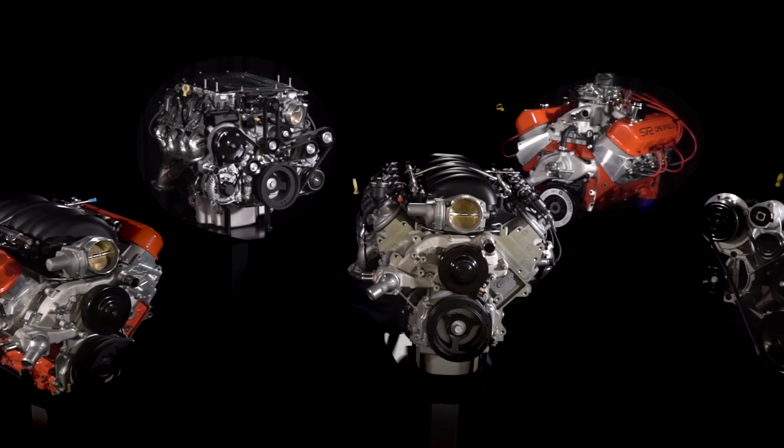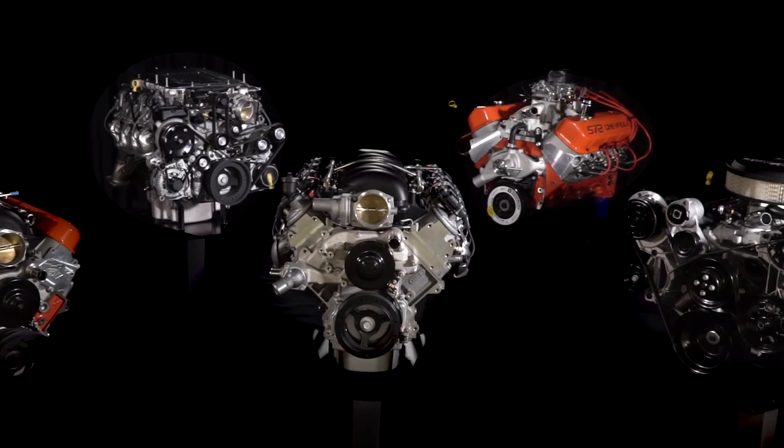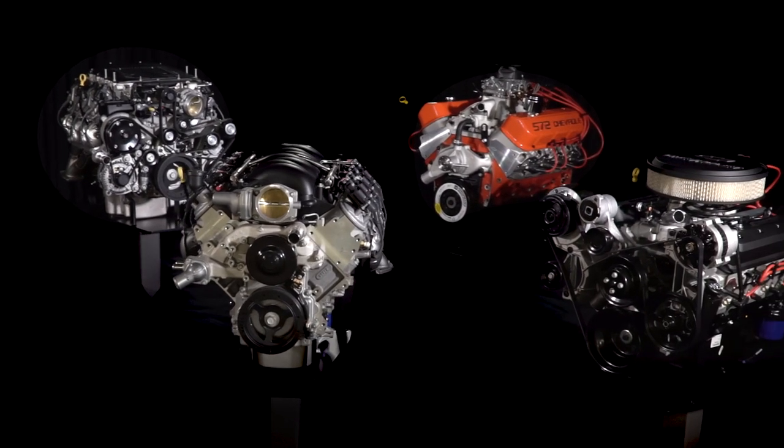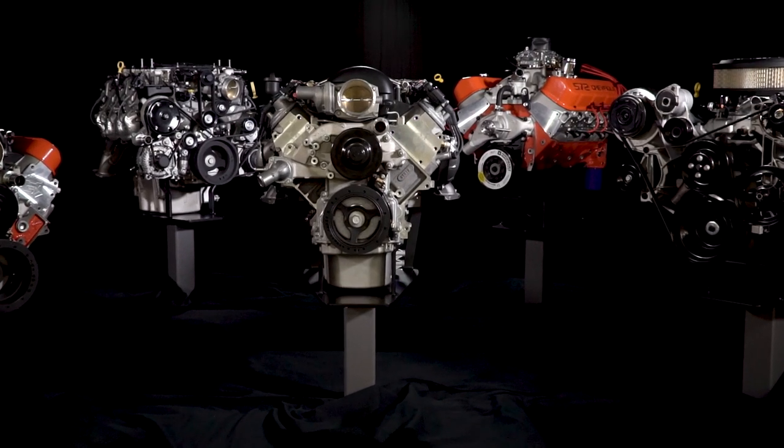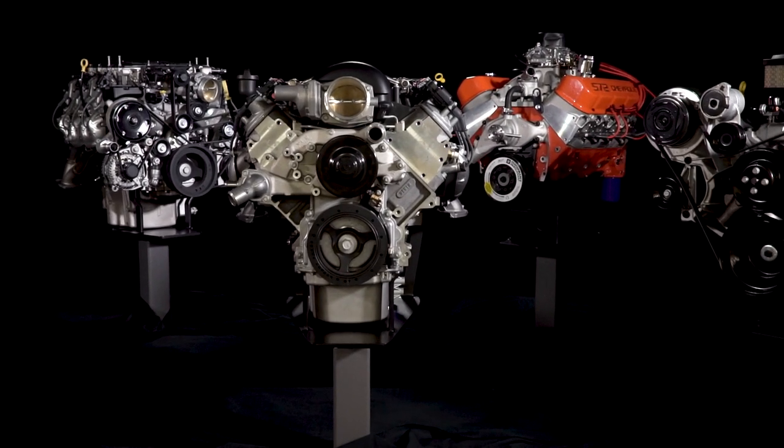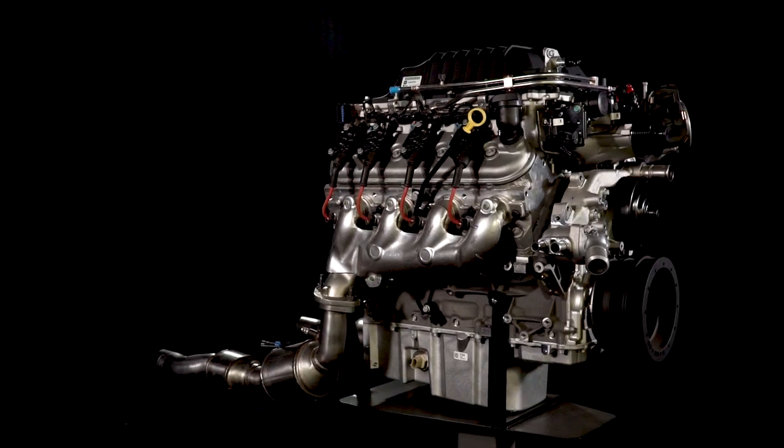We have channeled the technology and experience from racing on road courses, ovals, and drag strips into high-performance crate engines with engineering no other aftermarket manufacturer can match. After all, who knows Chevrolet better than Chevrolet Performance?